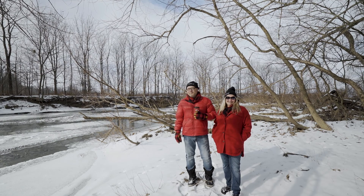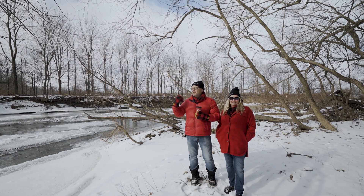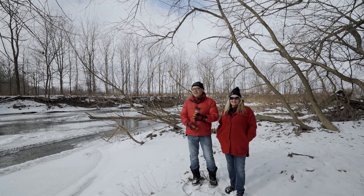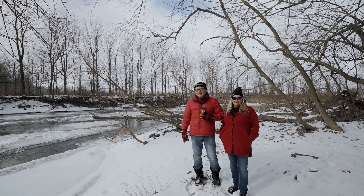So what'd you think? Pretty sweet property, eh? Behind me here is the Sydenham River — in the summertime they have canoe and kayak races. They're pulling people out of this thing all year long. Set up your own private view and give us a call at 226-373-3585. Let our family take care of yours.